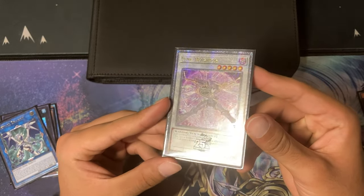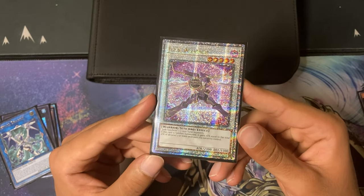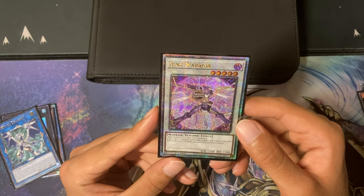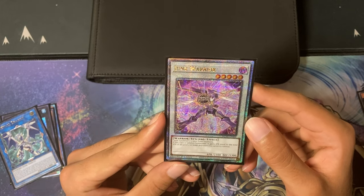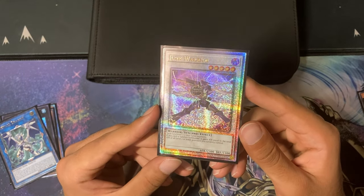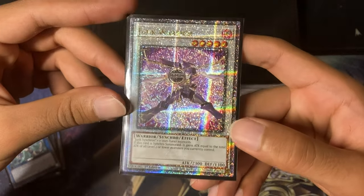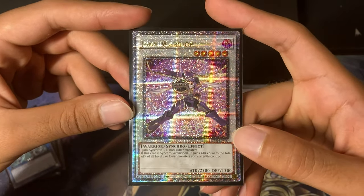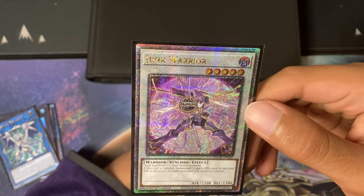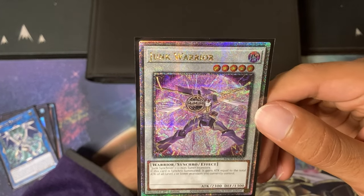Next up we've got Junk Warrior Alternate Art out of Maze of Millennia — Quarter Century Secret Rare. This is a fun one, also not too expensive. There are a ton of listings so I don't know if it was the best time to buy, but I was able to avoid taxes and selling fees, so it was a bit cheaper than TCG Player. The artwork is really incredible — it feels like a card of magnitude. It was printed into the ground and Bonfire and such in the set will hold the value, but it's a fun, cheap one and I bought it.